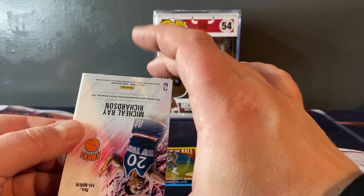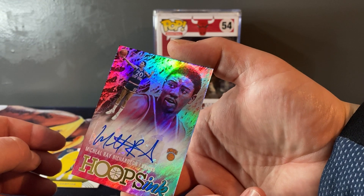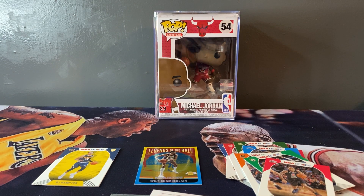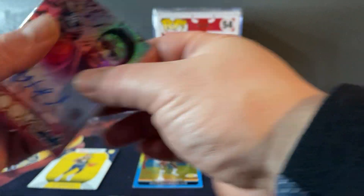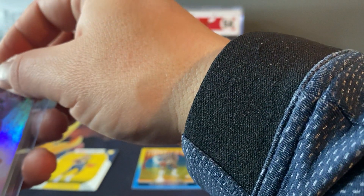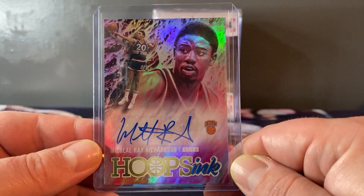Did I get an auto? I did! Okay hold on, let me get my sleever. So it's two autos per box - two autos per box - and it looks like I scored one of them. Nice. Alright, so here we go - we have a Michael Ray Richardson Hoops Ink auto.